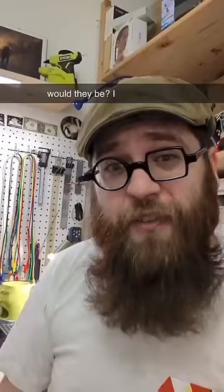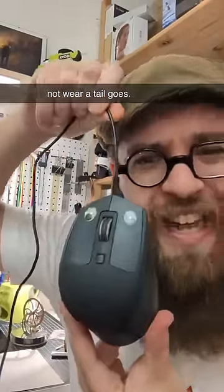If a computer mouse had eyes, where would they be? I for one feel this is the most mouse-like, where the eyes are where the buttons are, but the problem is what happens whenever you have a wired mouse? That's not where a tail goes.